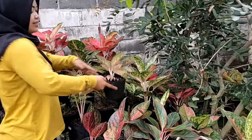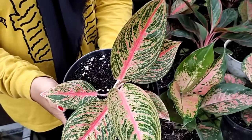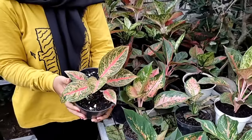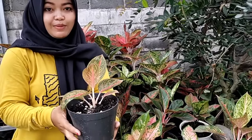Lanjut, ada yang spesial lagi di sini — si kecil legesi. Imut, cantik, bisa dilihat detail bunganya. Cantik, daunnya udah banyak, daun 6 plus, ada daun baru. Yang ini Rp 250.000.